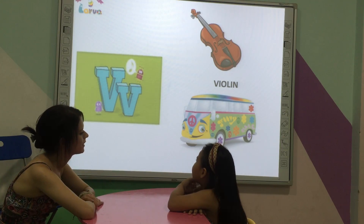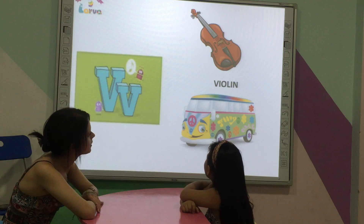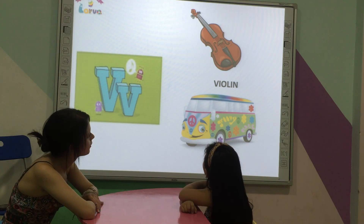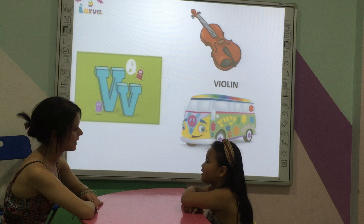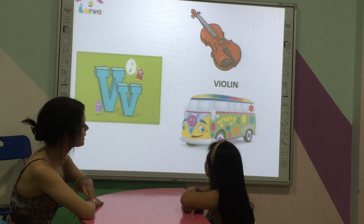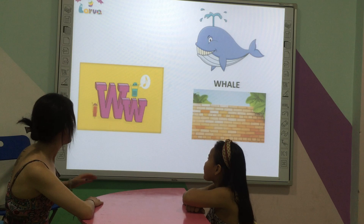Letter. What instrument is it? A violin. And what is this? Girl. Letter.